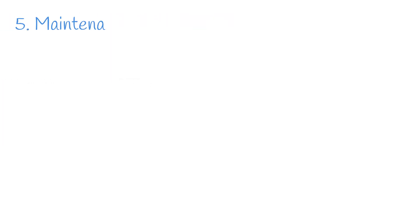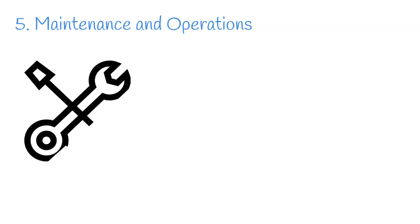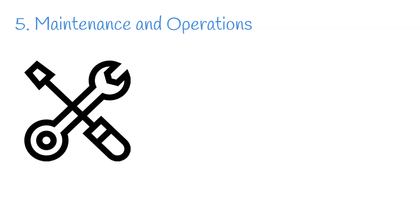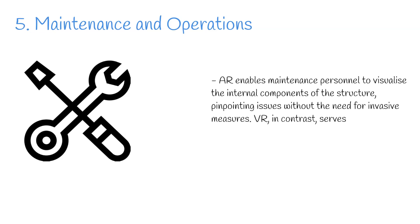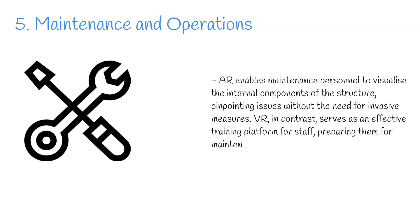Step 5: Maintenance and operation. Upon completion, the focus transitions to maintenance and operations. AR and VR extend their utility into the post-construction phase, offering tools that revolutionise facility management. AR enables maintenance personnel to visualise the internal components of the structure, pinpointing issues without the need for invasive measures. VR, in contrast, serves as an effective training platform for staff, preparing them for maintenance tasks within a controlled virtual environment.